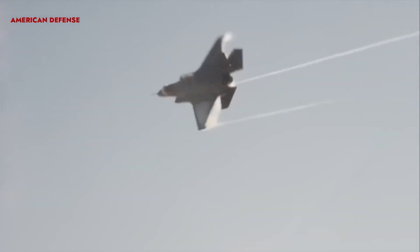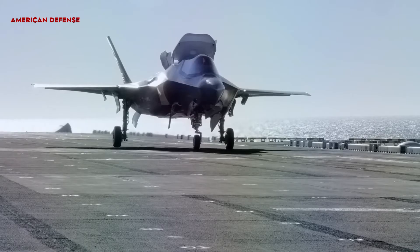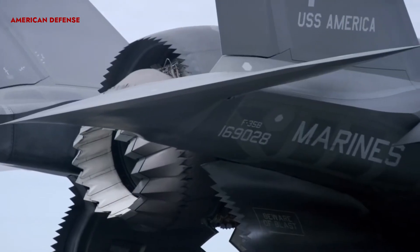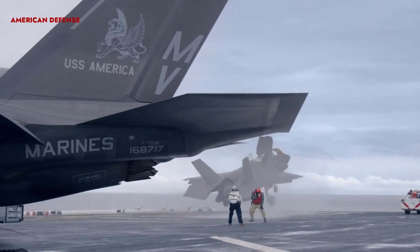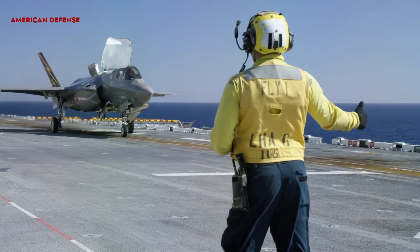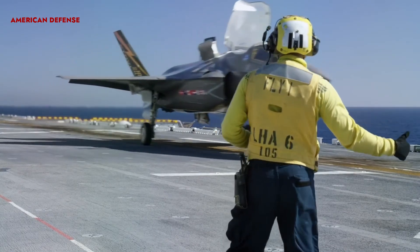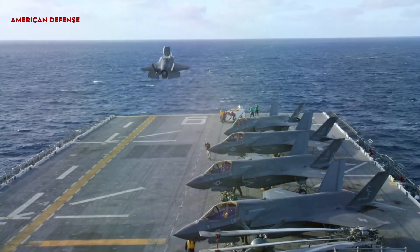The F-35 completed its maiden flight in December 2006. The three F-35 variants — conventional takeoff and landing, short takeoff or vertical landing, and carrier variant — will replace the A-10 and F-16 of the U.S. Air Force, the FA-18 of the U.S. Navy, the FA-18 and AV-8B Harrier of the U.S. Marine Corps, and various fighters of other allied nations.